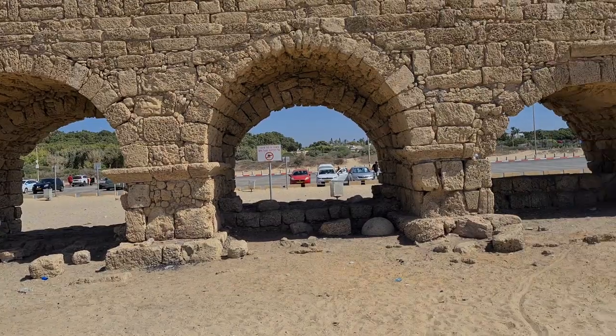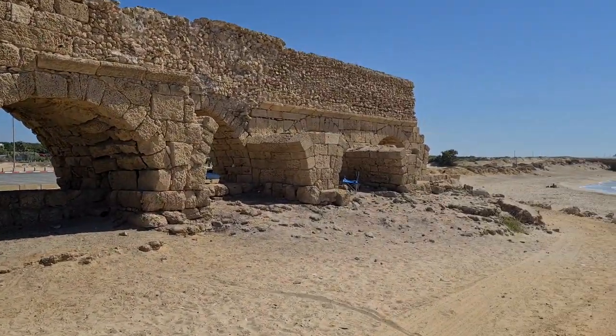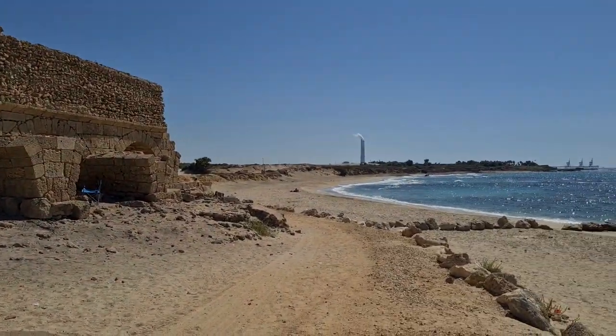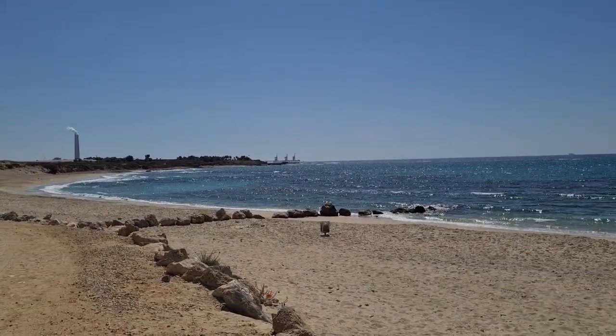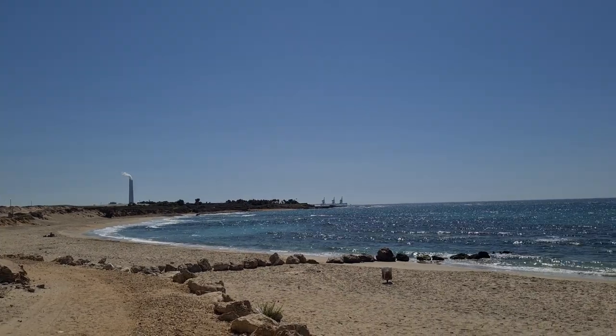Wells work fine because fresh water is not so far away from here. But if you want a big city, you need more than that. Then King Herod, during the Roman period, knew how to build aqueducts.